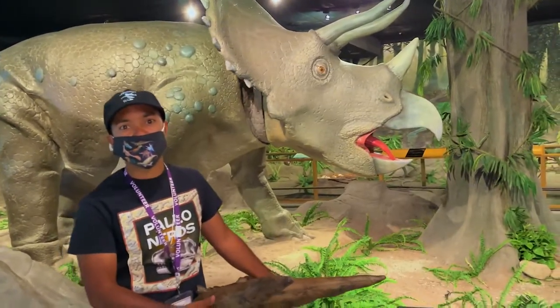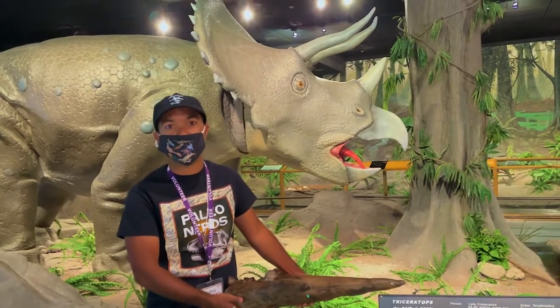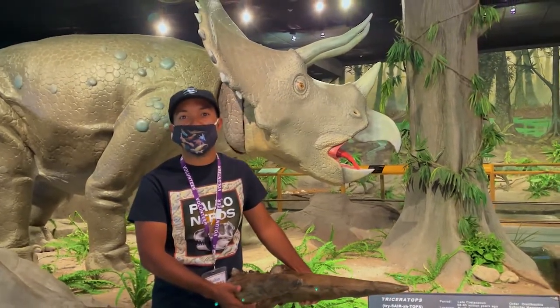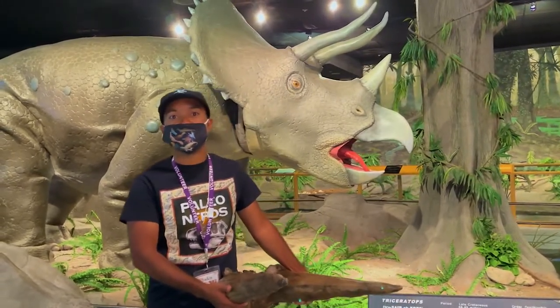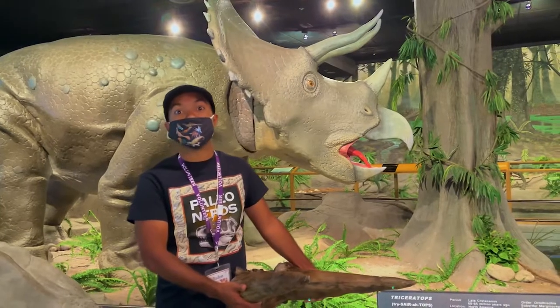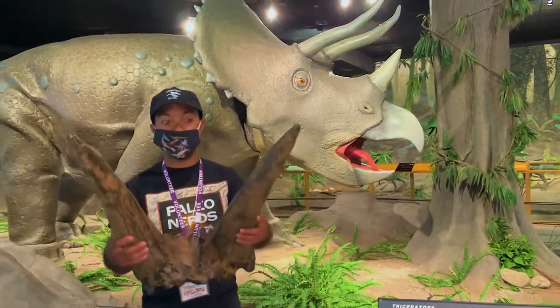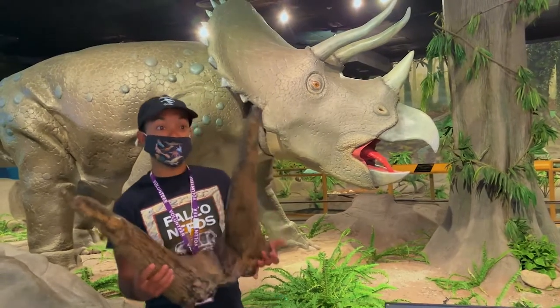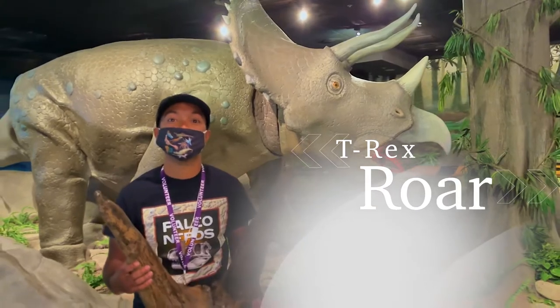Triceratops was first discovered during a time in the Bone Wars when Othniel Marsh and Edward Drinker Cope were competing with each other to find fossils in the western states of North America. That's when one of Marsh's students found some horns in Wyoming and brought them to Marsh — which are these horns.